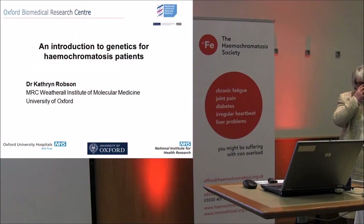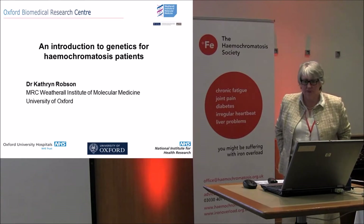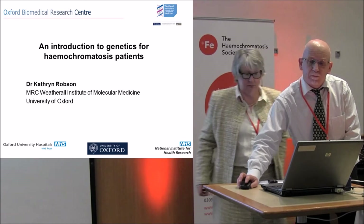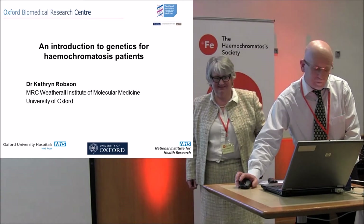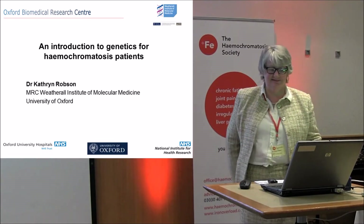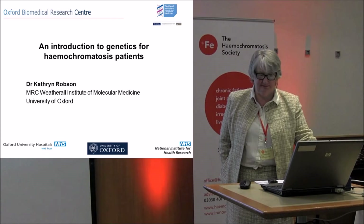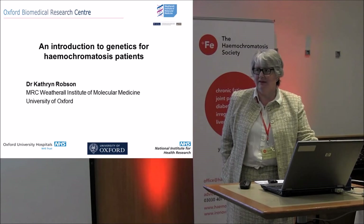Our next speaker is Dr. Catherine Robson. Catherine is a geneticist at the Wetherall Institute in Oxford University with a particular interest in hemochromatosis. She works with Patricia Bignall, and I've yet to meet a more enthusiastic pair for this subject. The work they do is cutting-edge and hugely beneficial to the hemochromatosis community. Here's Catherine with an introduction to genetics and inheritance patterns in GH.